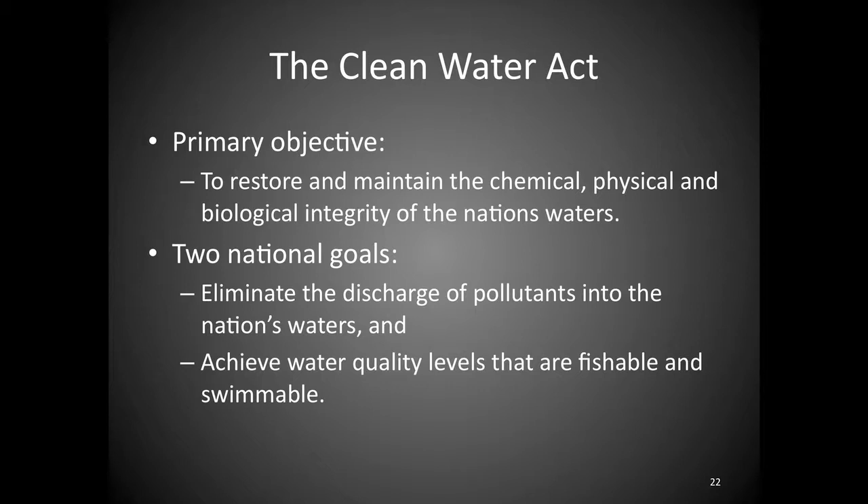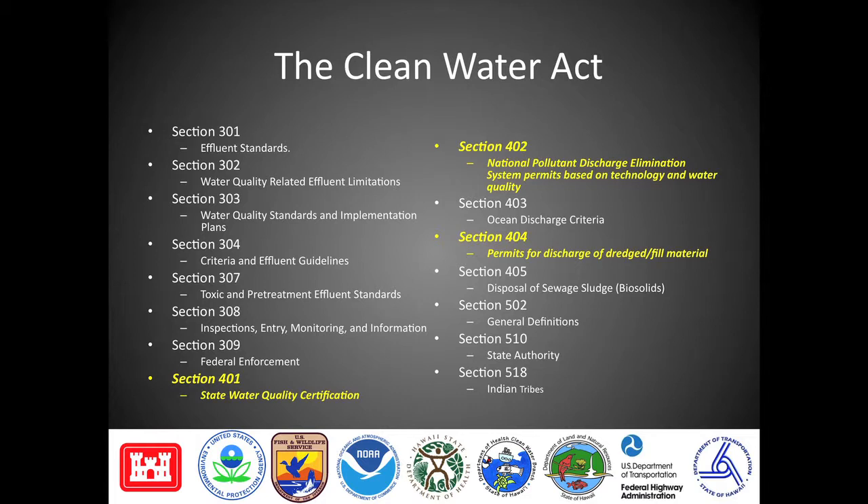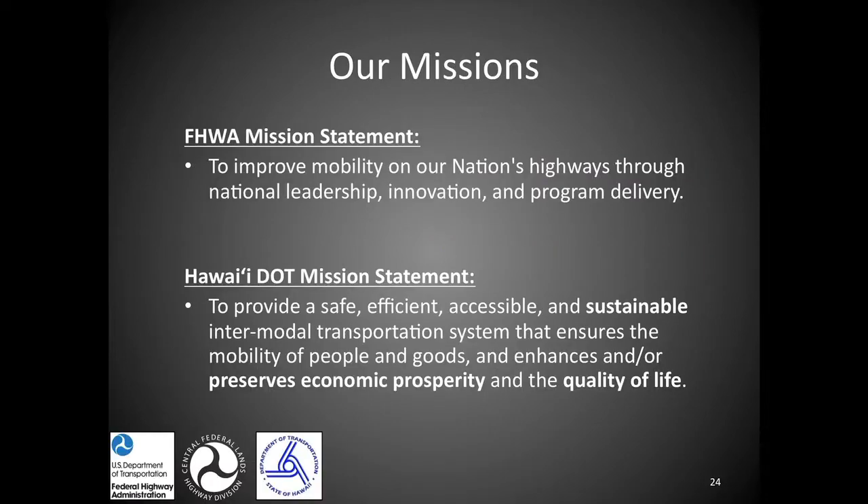Most of us, when we deal with Clean Water Act compliance, are only in the highlighted areas — Section 401 water quality certification, the NPDES component of Section 402, and discharge of dredge and fill under Section 404. Everybody has a role to play. A permit is not a right, it's a privilege. At Federal Highway, our mission is to bring innovation into the transportation sector, and Hawaii DOT's mission statement calls for sustainable transportation preserving economic prosperity and quality of life — water quality directly affects those.